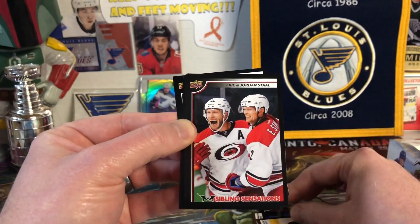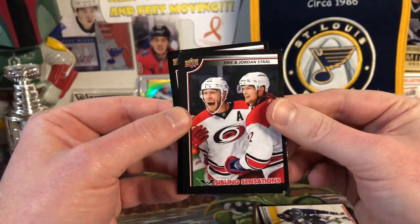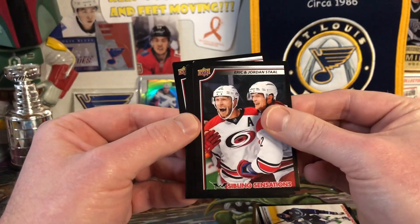Eric and Jordan Stahl — obviously the Stahl brothers are very well-known. The corners are a little dinged on these, I guess just because they've been laying around. But Eric and Jordan Stahl, that's cool.